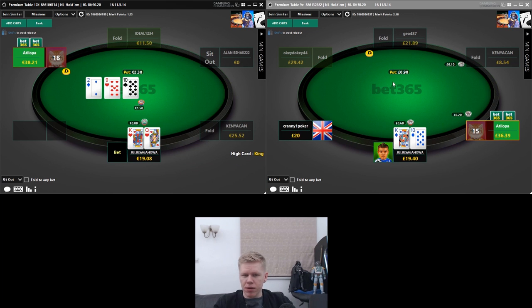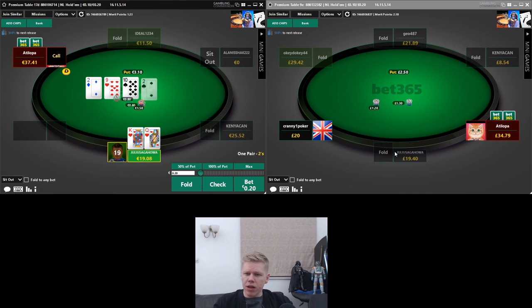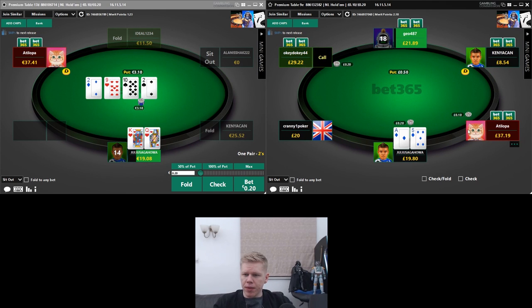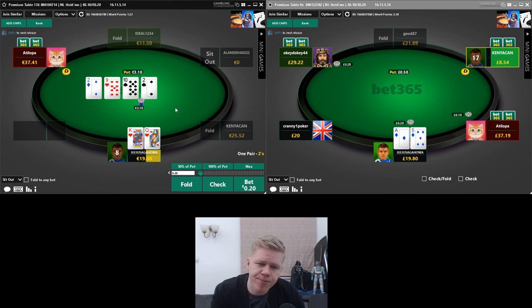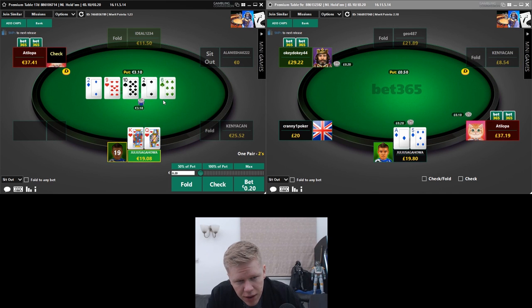We don't need to go particularly big — just about half pot should do it. On the right hand side our under-the-gun open gets three-bet, so we're folding — a little too wide to defend king-10 of diamonds versus that three-bet. On the left hand side I don't feel particularly comfortable barreling this turn. It's a bit of a brick in that a lot of his stuff that called the flop is going to continue.